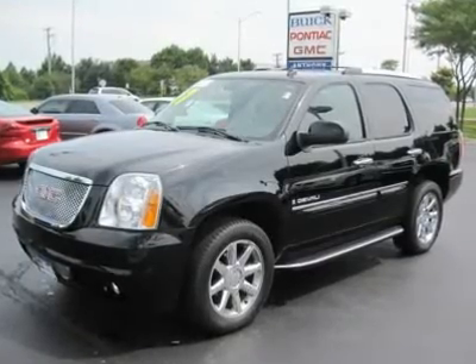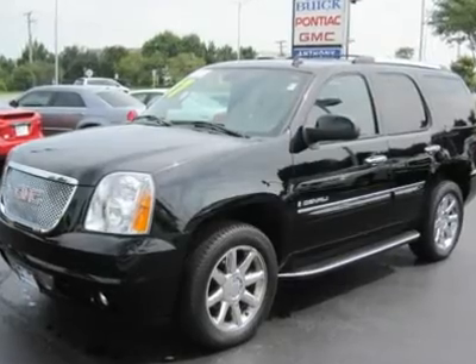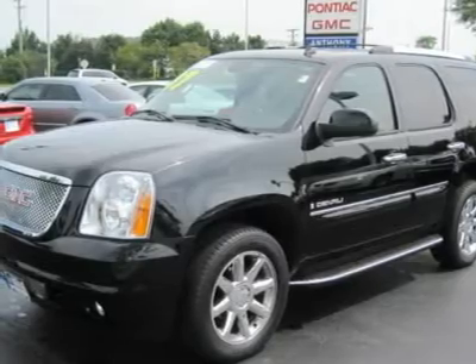Perfect Auto Checkline Owner. This vehicle has been GM certified by passing a 117-point inspection and includes a 1-year, 12,000-mile bumper-to-bumper warranty extension.